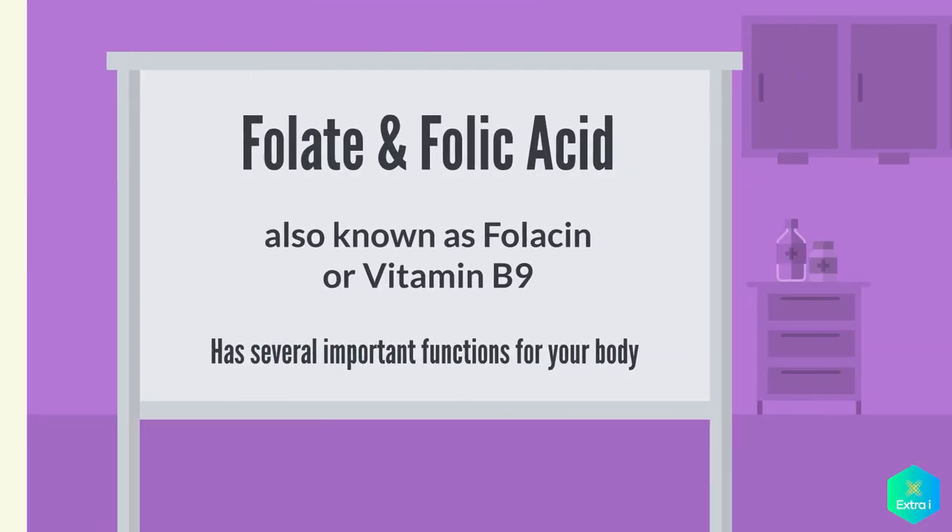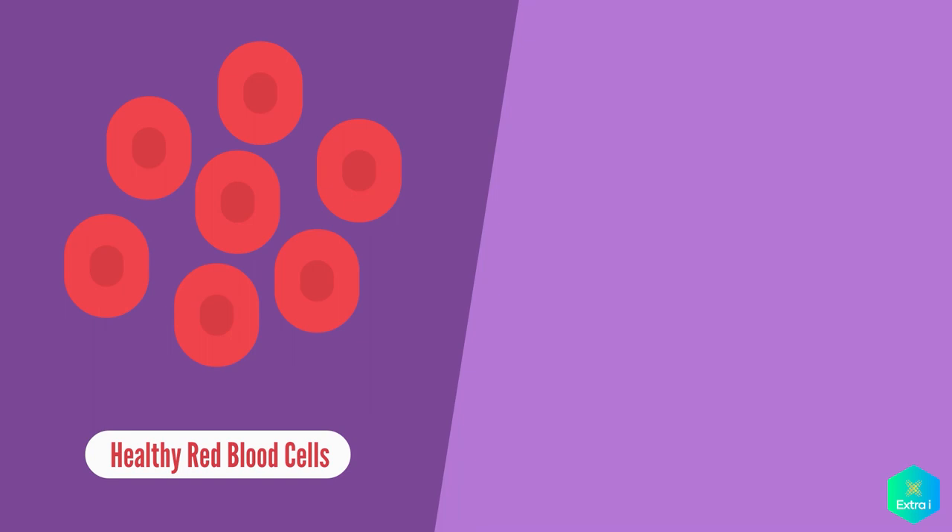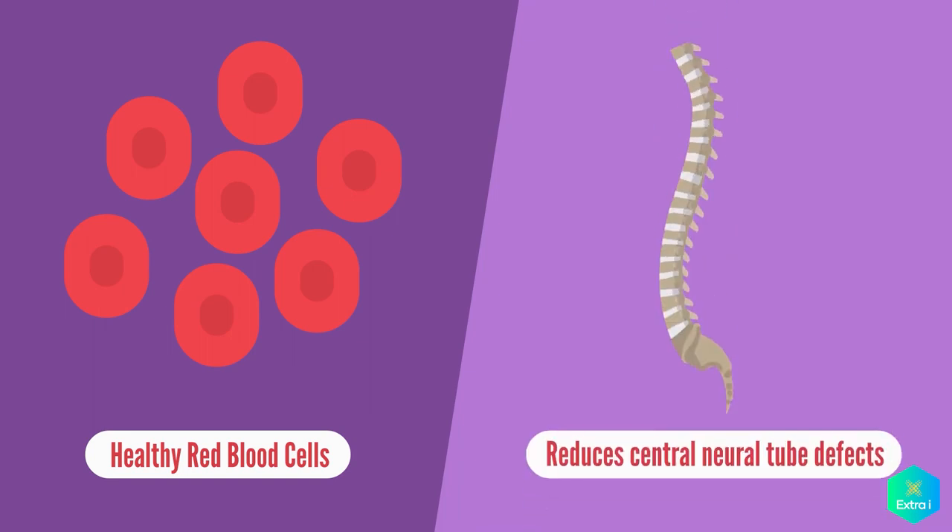Folate and folic acid, also known as folicin and vitamin B9, has several important functions. These include helping our body to form healthy red blood cells, and reducing the risk of central neural tube defects, such as spina bifida, in unborn babies.